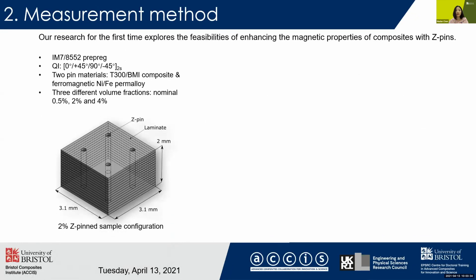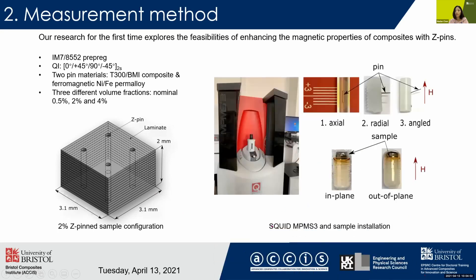Our research for the first time explores the feasibility of enhancing the magnetic property of composites by Z-pinning. The IM7 prepreg has been used with a QI stacking sequence, and two pin materials have been investigated at three different volume fractions. Below is the configuration of the two percent Z-pin sample. The SQUID MPMS3, located in the physics department, has been used for this measurement because it can measure the magnetic flux inside the sample directly.